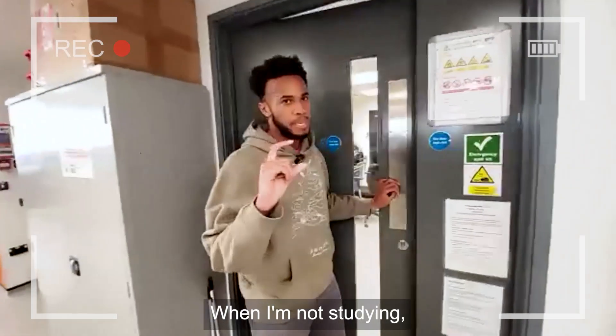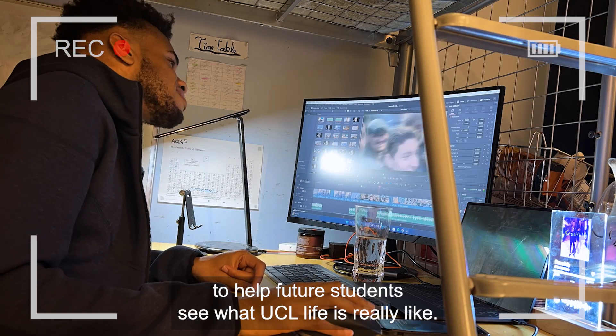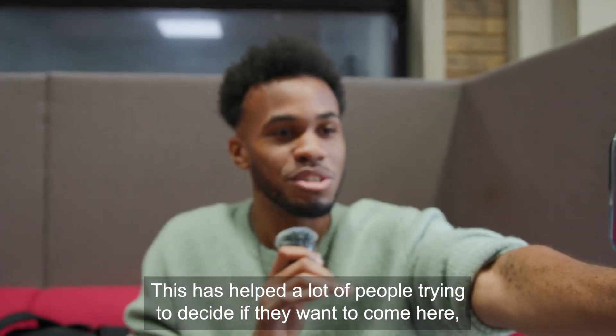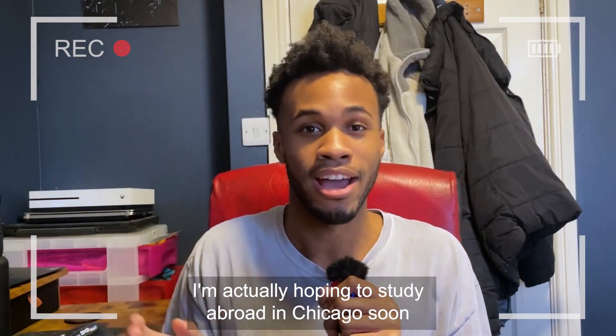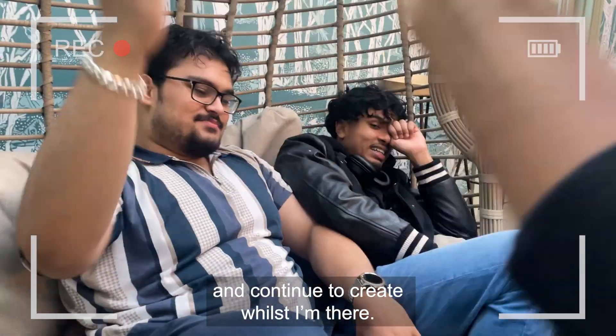When I'm not studying, I create content like this to help future students see what UCL life is really like. This has helped a lot of people trying to decide if they want to come here, so I'm happy that my videos have helped people. I'm actually hoping to study abroad in Chicago soon and continue to create whilst I'm there.